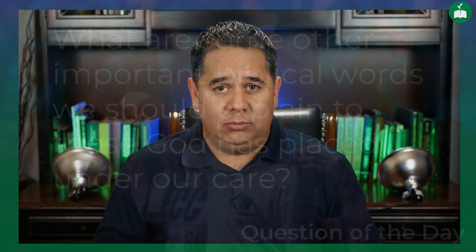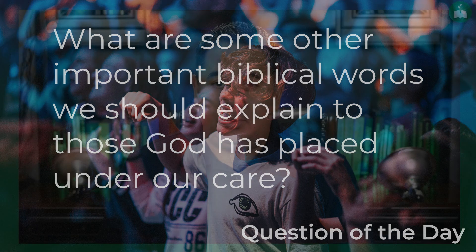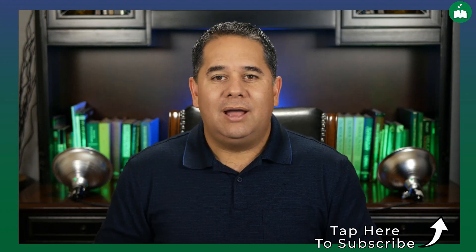I have a question for you: what are some other important biblical words we should explain to those God has placed under our care? Use the comments below to let me and others watching this video know what you think. Remember, some of the best ideas and suggestions come from you, the community of the Equipped. I pray this insight has equipped you to share the Bible effectively with those God has placed under your care. Until next time, God bless.